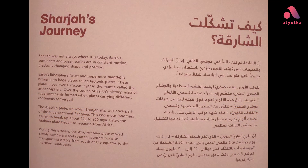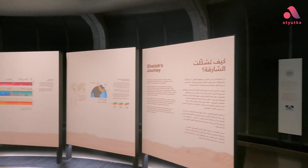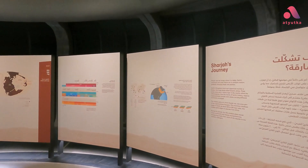Sharjah was not always where it is today. Due to the Earth's continents and ocean basins being in constant motion, the land has been gradually changing shape and position over geological time.